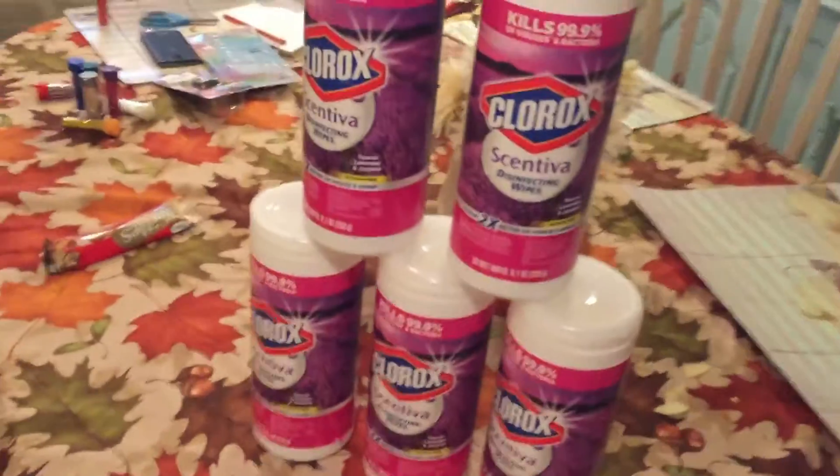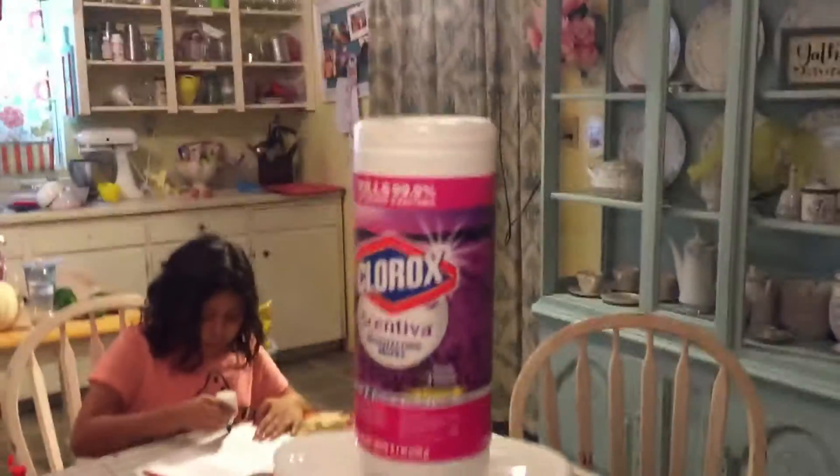Hello y'all, welcome back to my channel! Today I have a Dollar General haul that I would like to show you. Thanks for watching the video and don't forget to like and subscribe.